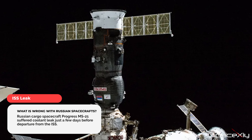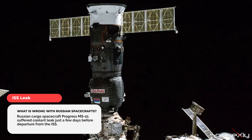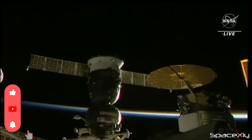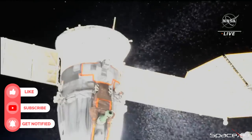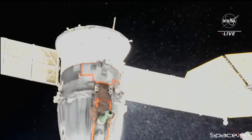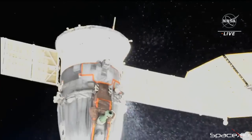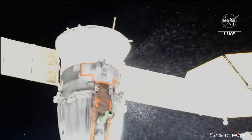Speaking of the space station, yesterday — for the second time in less than two months — a Russian cargo spacecraft, Progress MS-21, was reported to suffer coolant leaks while still docked at the space station. Last year in December, a similar incident happened to the Soyuz MS-22 spacecraft. Due to that, currently three astronauts are stranded in space with no option to return to Earth for now. Although the Russian space agency Roscosmos points to micrometeoroids for the structural damage to their spacecraft, should NASA rethink about buying seats for ISS from Russia and sending American astronauts on these leaky spacecrafts?